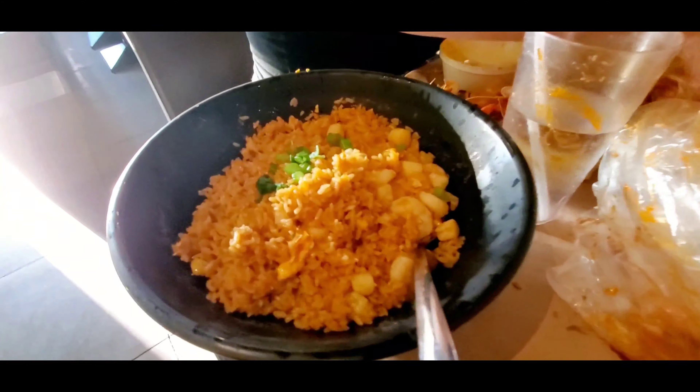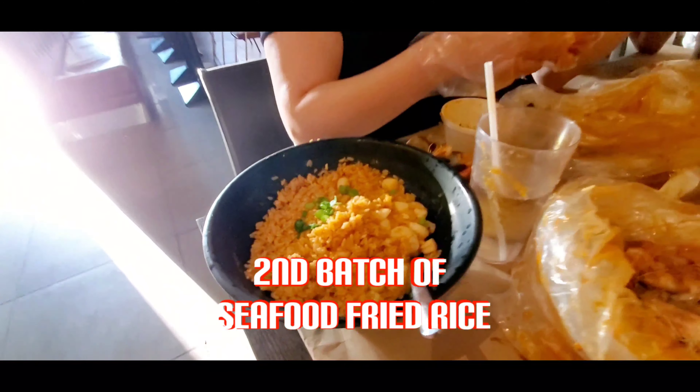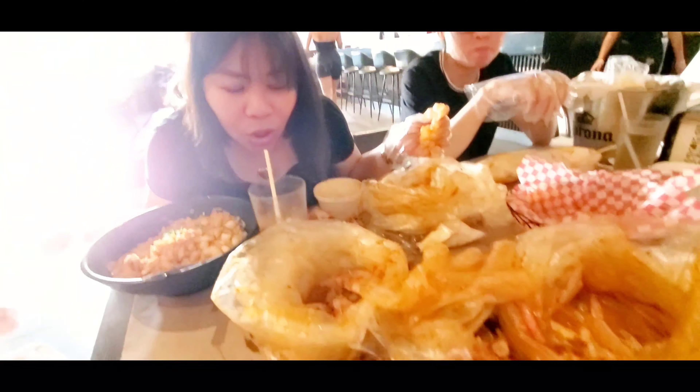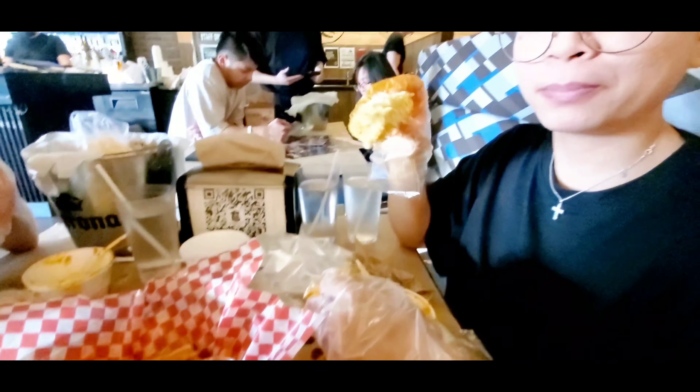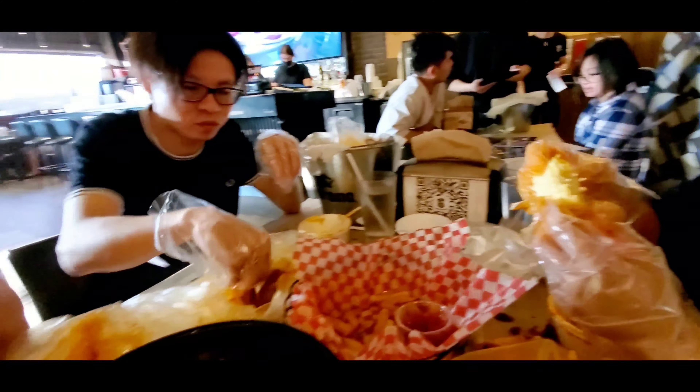This is another batch of fried rice that we ordered because we didn't have enough. And as you can see — ayan — the table is an absolute disaster. We've eaten almost everything — ubus na-ubos lahat. Grabe.